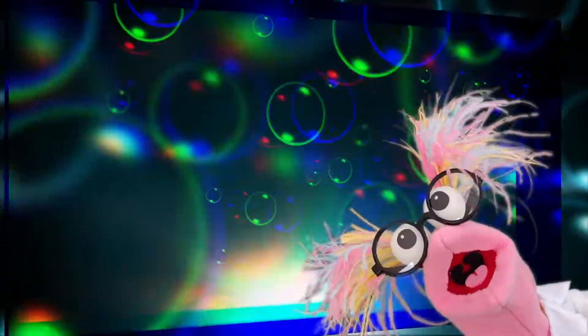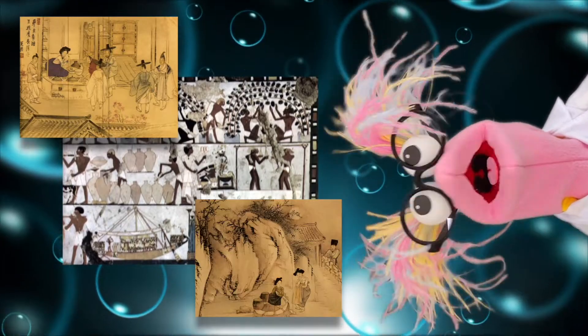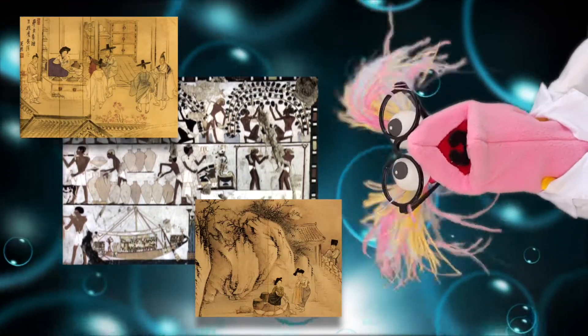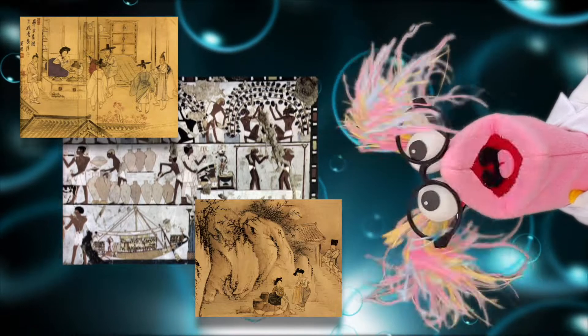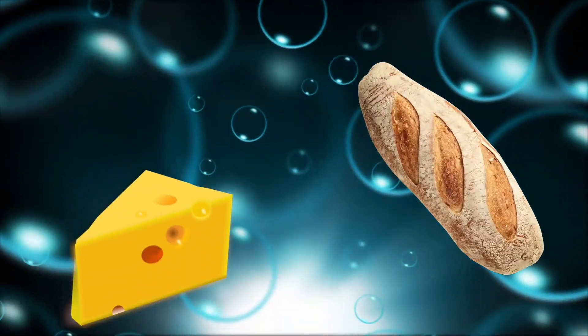For thousands of years, people have used fermentation to make yummy foods like bread, cheese, and kimchi.